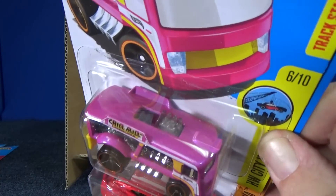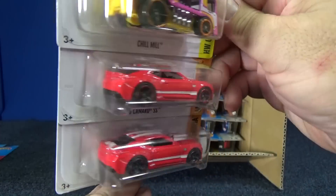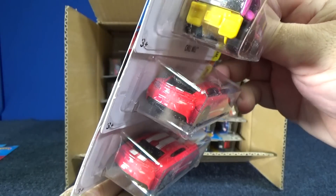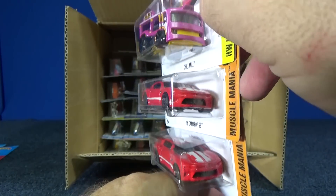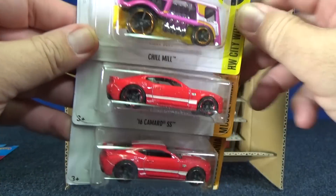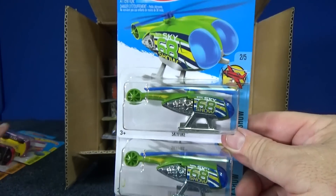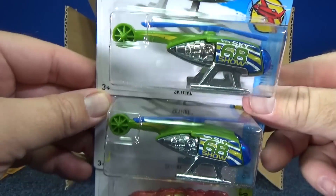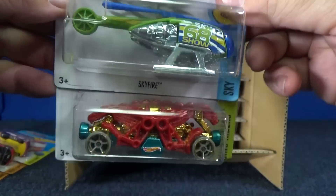Chill Mill in that Pepto-Bismol pink. Here you have the 16 Camaro SS — two samples. No taillights, but you do have stripes going over the top. No imprints in the front, but you do have imprints on the side. Here we have a couple samples of Skyfire, the helicopter. And here we have another fantasy model, Double Demon.